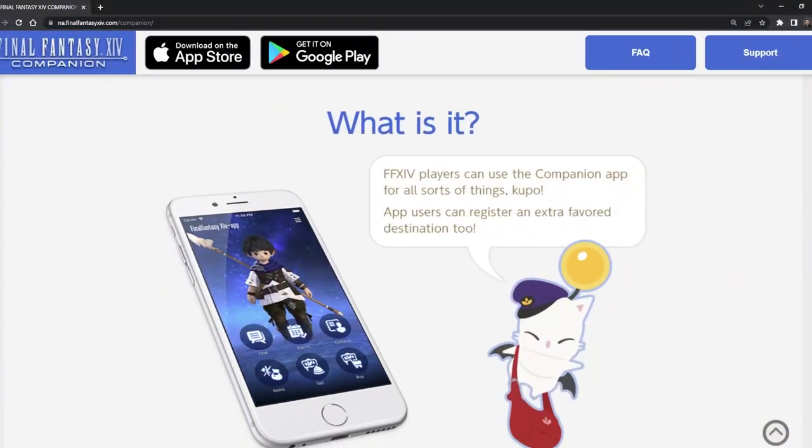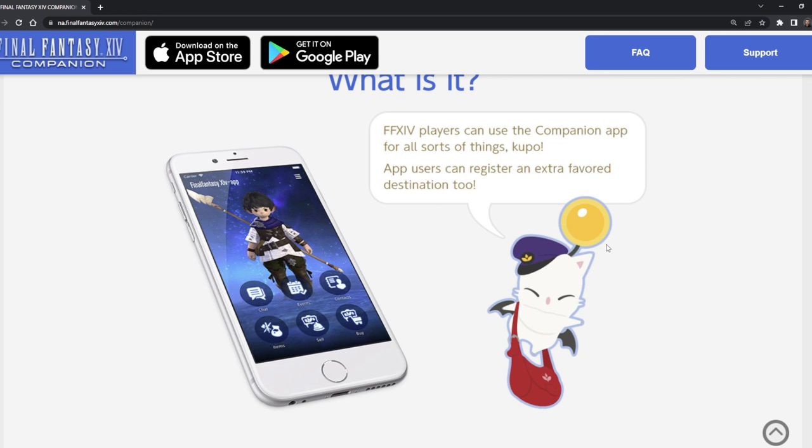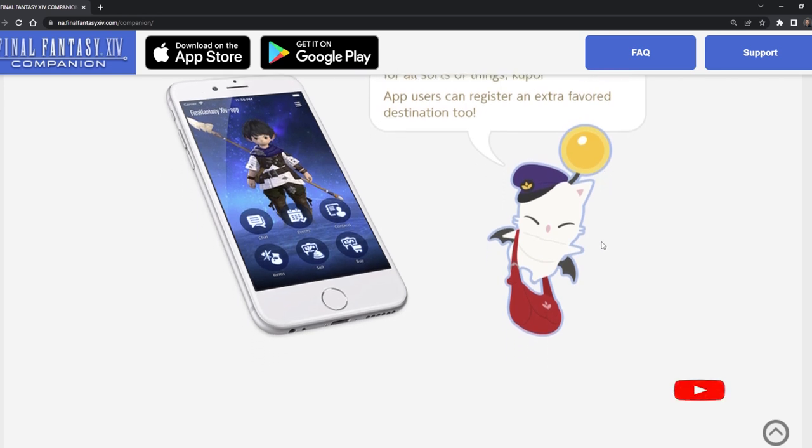The companion app is a Final Fantasy downloadable app for your phone. It will give you basic access to character information, retainers, and chats.